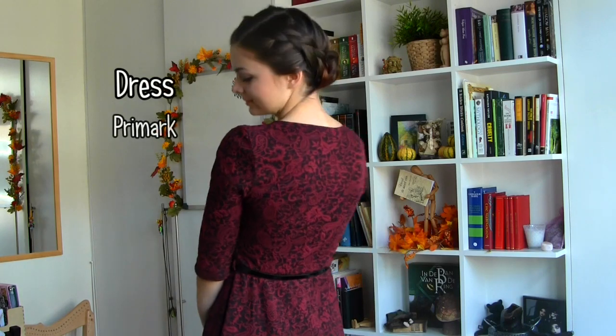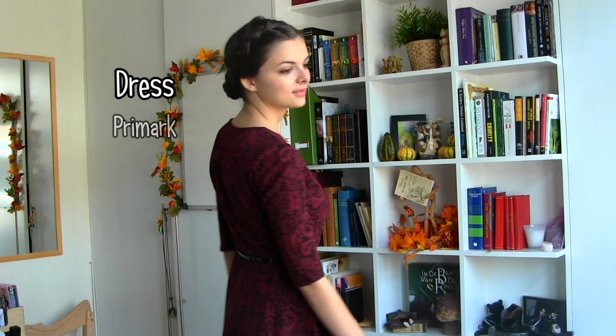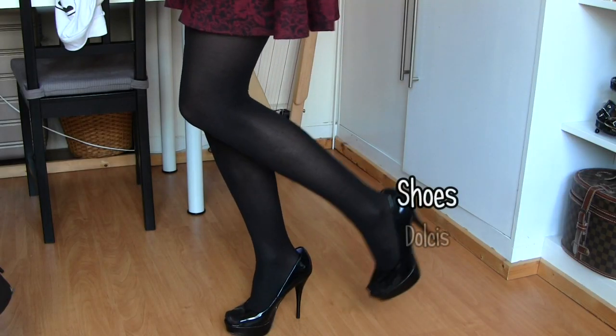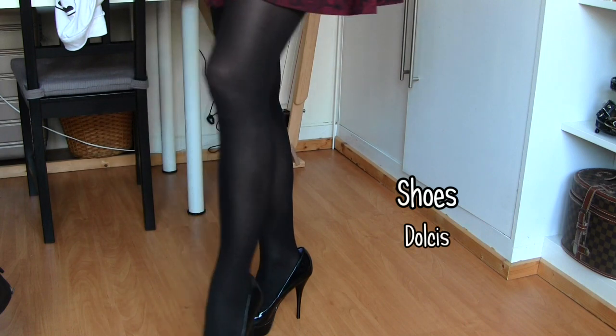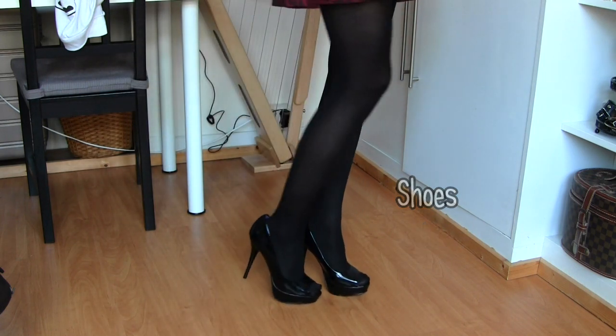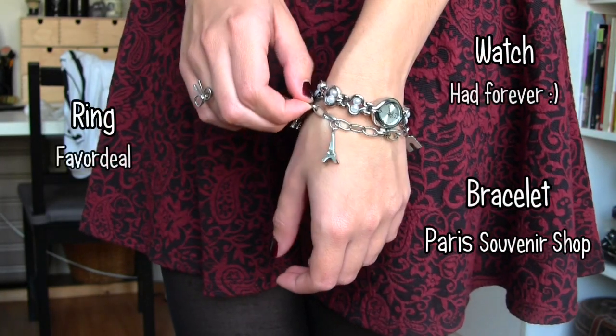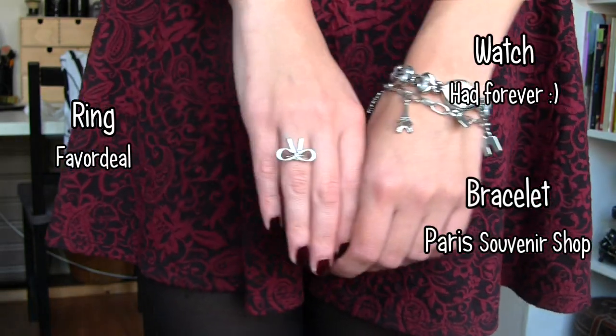I showed you this dress in my haul a while ago and I absolutely love it — not just the color but the cut and just everything about it. I paired it with some high heels for a more evening look. And since it has a silver detail on the belt, I added some silver jewelry to it.